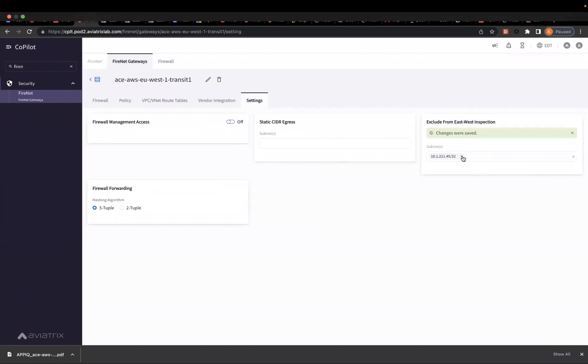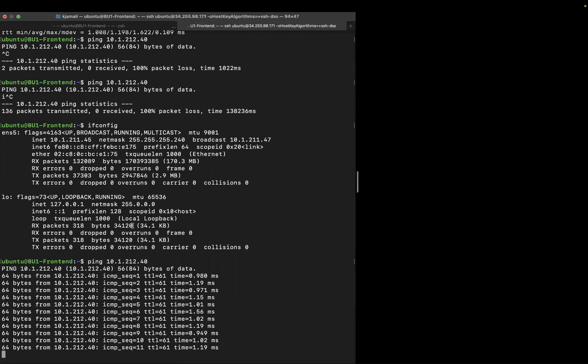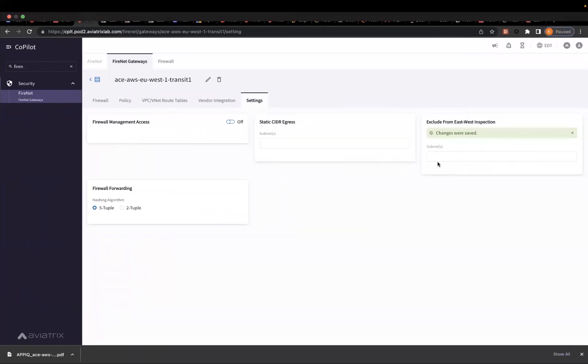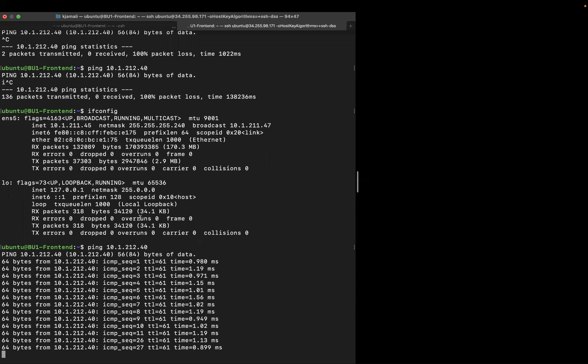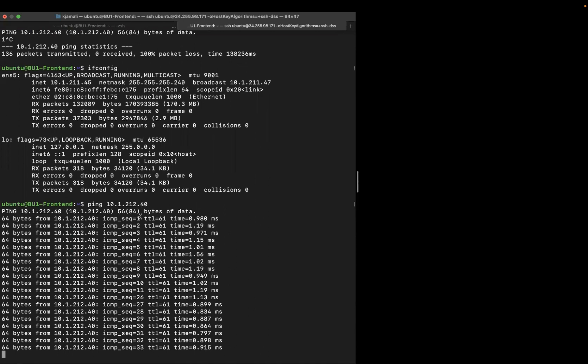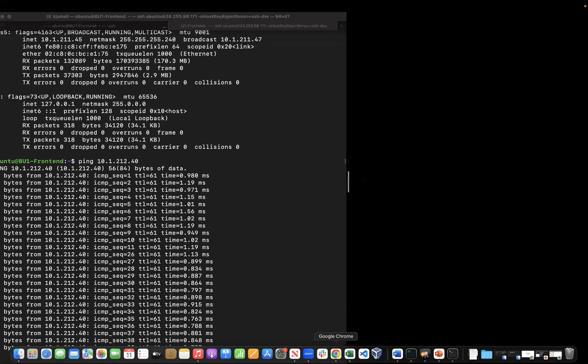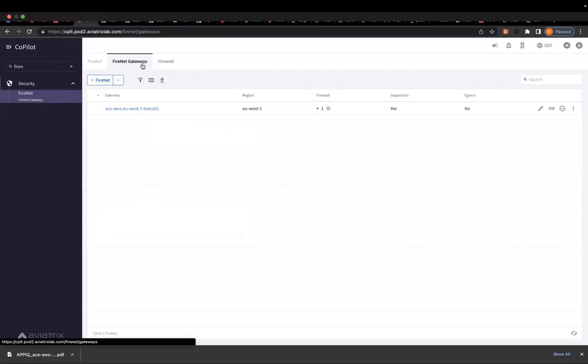If I want to prove it, I will remove the exclusion and save, and you will see the ping actually stops working again. Then if I put back 10.1.2.11.45 and save, you will see the ping goes back to work. This obviously means the traffic needs to be sent to the firewall, but the firewall is down — this is why the packet is being dropped. We looked at the FireNet gateways and directly saw that the firewall is actually down; the status shows down.